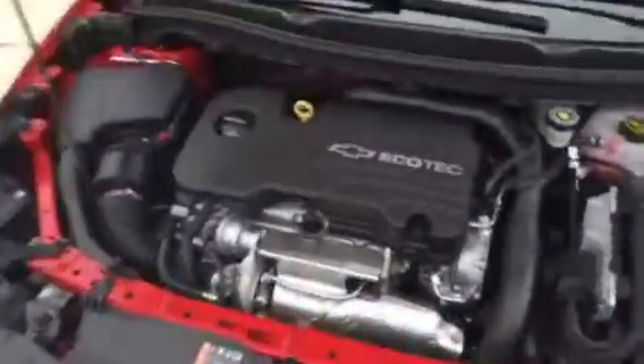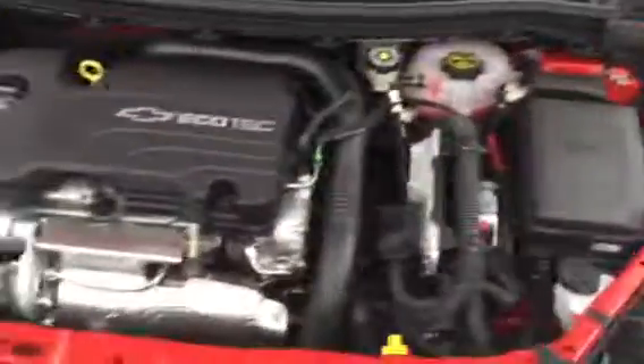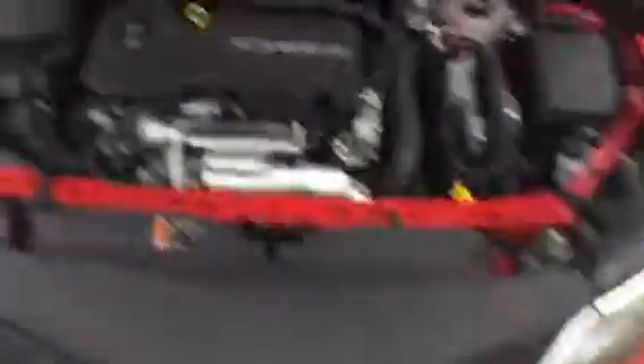Got the 1.4 liter Ecotec turbocharged engine — a lot of nice pick up on these things along with great gas mileage. The Ecotec engine is the best Chevy engine they've ever made, with extra insulation under the hood and along the firewall to make the cabin extra quiet. Daytime running lamps, chrome accent on the black mesh grill.